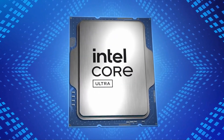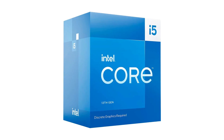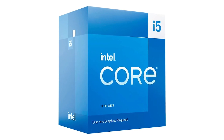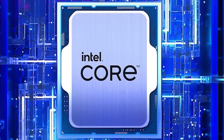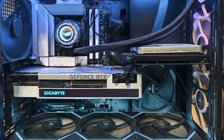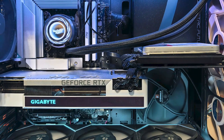Now, if you already have an LGA 1700 motherboard, it makes more sense to go with a Core i5-13400F or 14400F. They won't give you the same platform life, but if you're not planning future CPU upgrades, they handle the 5070 and 5070 Ti just fine for less money.